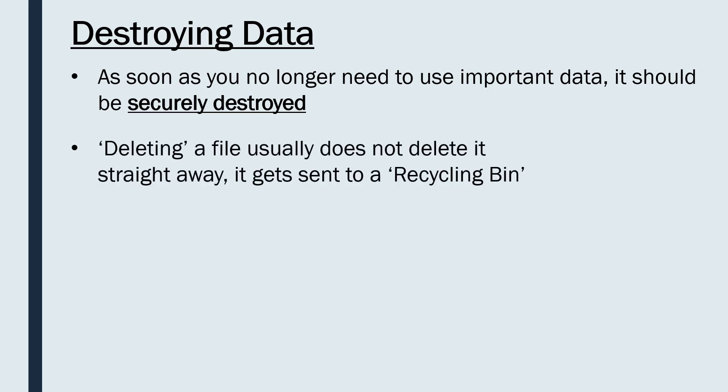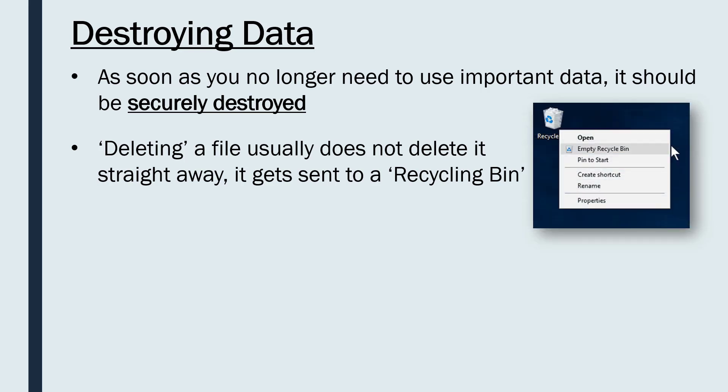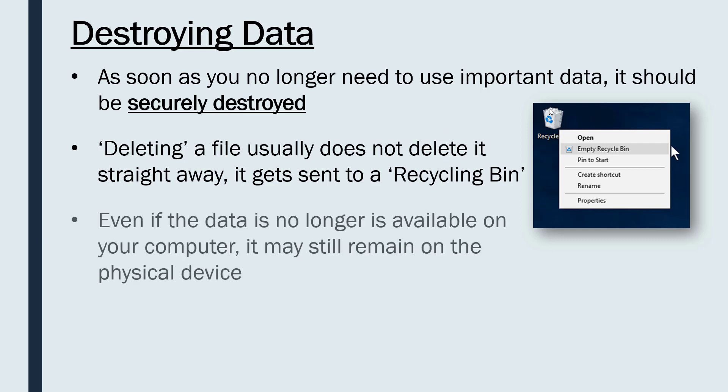Many people learn eventually that deleting a file on your computer — if you right-click and press delete on your keyboard — despite it disappearing from your folder, is not fully deleted. It usually gets sent to what is called a recycling bin or trash can, where it's temporarily held until you empty it. So you may delete it thinking it's completely gone, but actually it's just waiting in the bin — it isn't deleted at all, it's just been hidden from you.